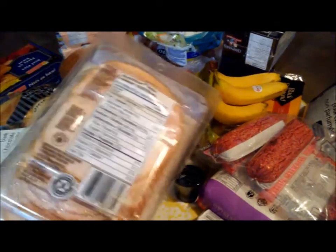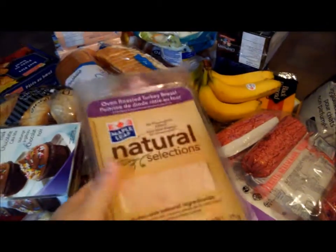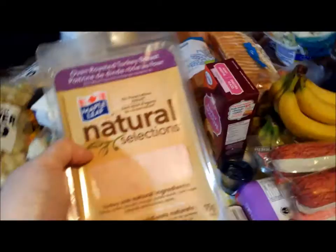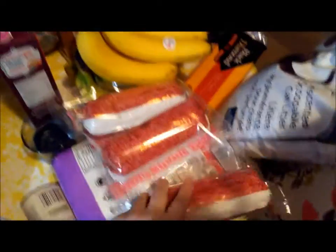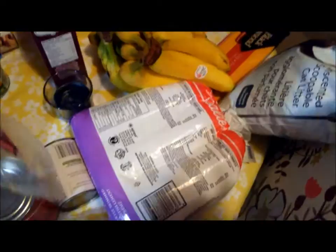Because I am a cold-meat snob, I got the Oven Roasted Turkey Breast Natural Selections. I'm so picky with my lunch meat — I prefer freshly sliced from the deli, but a lot of stores don't have a deli anymore. We tried these and I really like them, so Dan let me get that. We also got three pounds of lean ground beef and some milk.